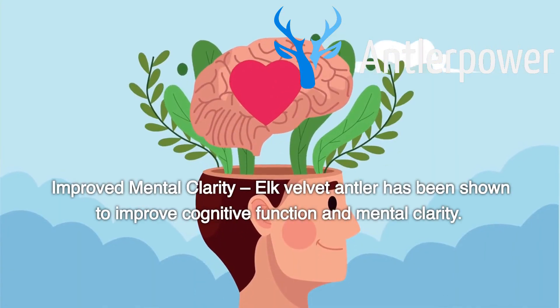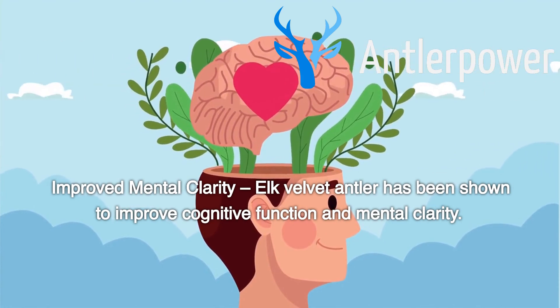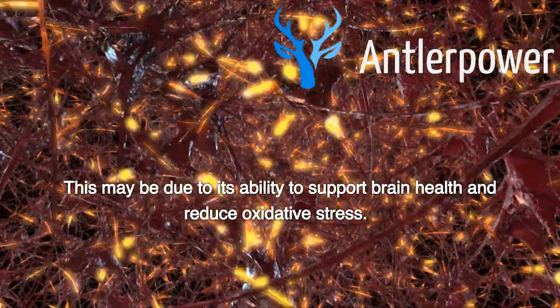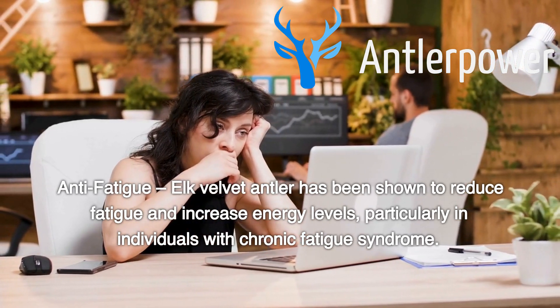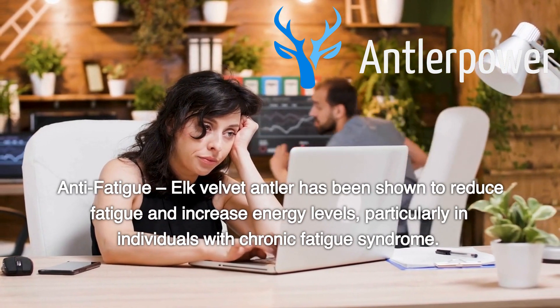Improved mental clarity: elk velvet antler has been shown to improve cognitive function and mental clarity. This may be due to its ability to support brain health and reduce oxidative stress. Anti-fatigue: elk velvet antler has been shown to reduce fatigue and increase energy levels, particularly in individuals with chronic fatigue syndrome.